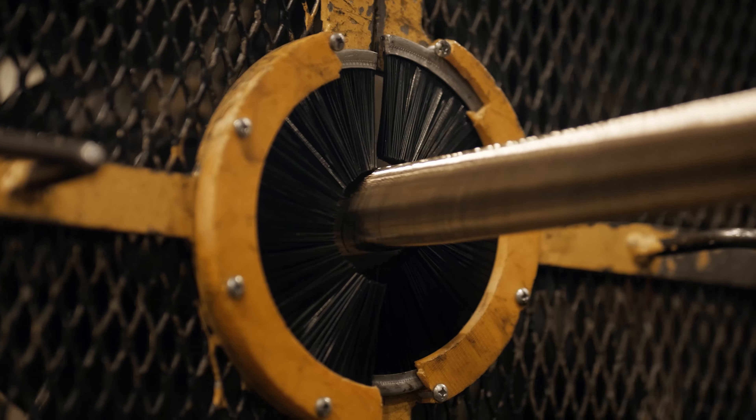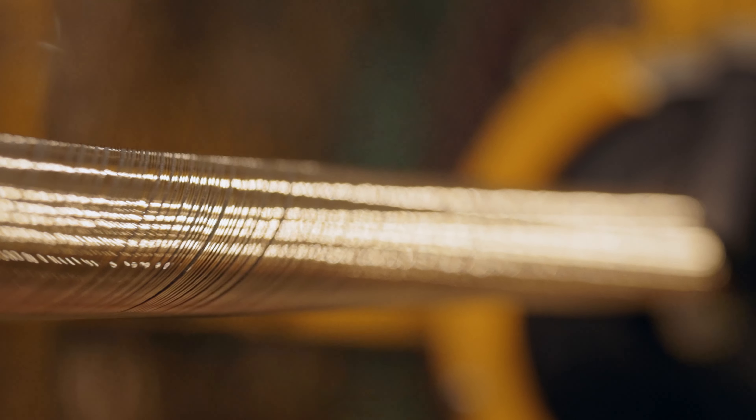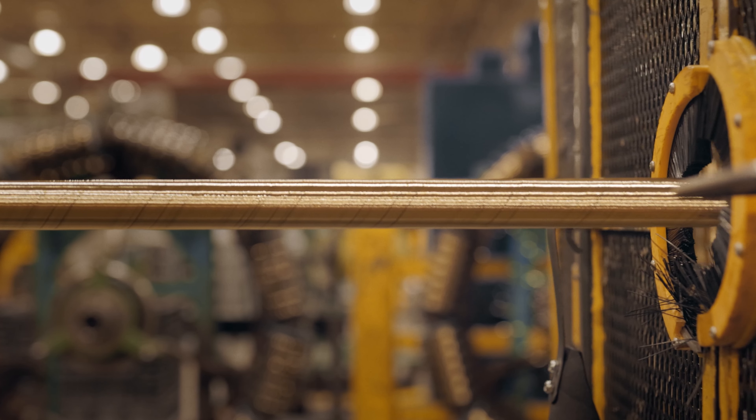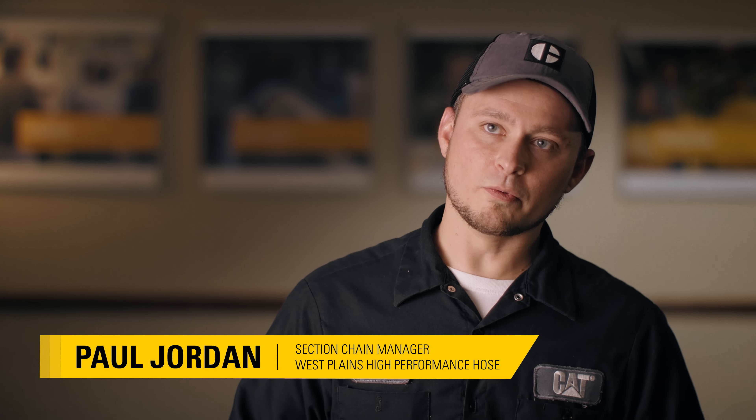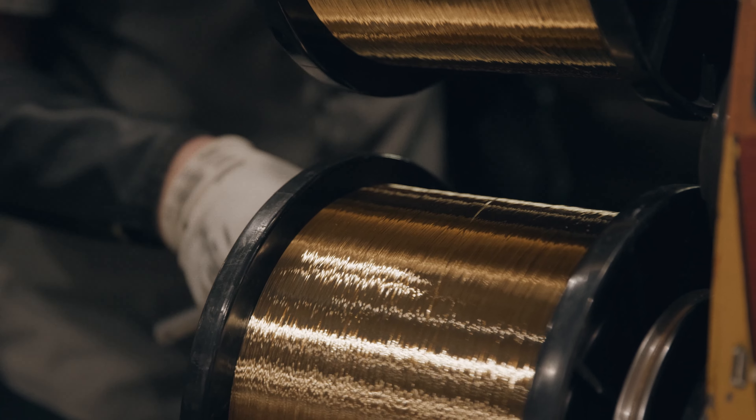Our wire lay is the number one factor in determining the quality of the hose. The more wire and the more rubber we put on top, the higher pressure that hose will withstand. Within a foot of hose that we would build, you'll actually find 700 linear feet of wire. Now, wire lay with our proprietary tooling is absolutely critical to avoid any leaks.